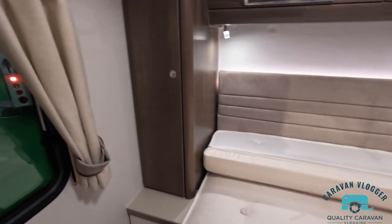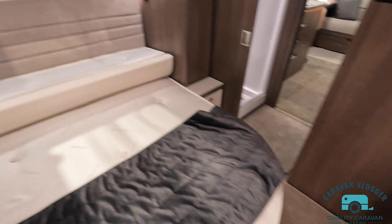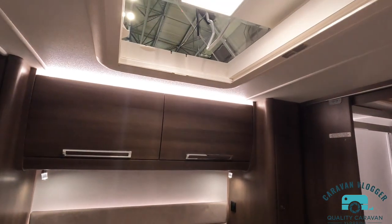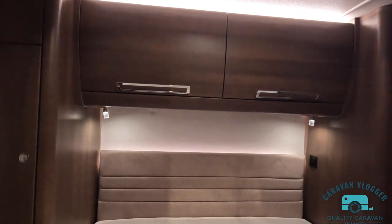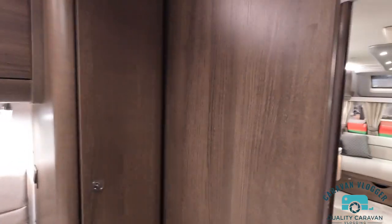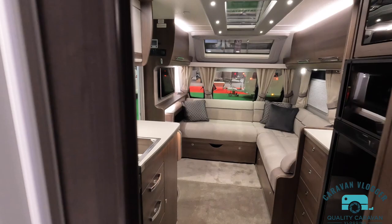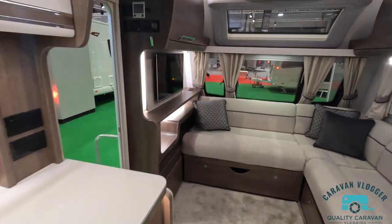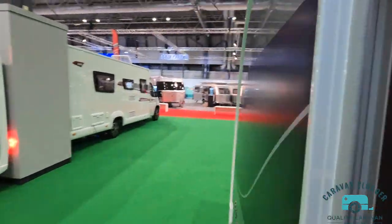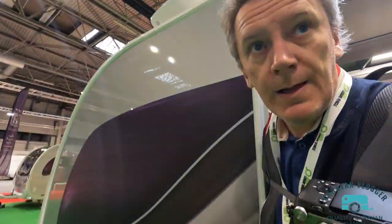The bed's in day mode — I'm not going to pull it out but you know it'll obviously extend. Nice big skylight there. A partition door here — that's nice. I prefer that to the concertina door, I have to say. That's the Bermuda — let's have a quick look in the Cruiser.